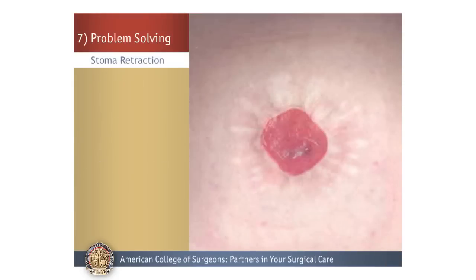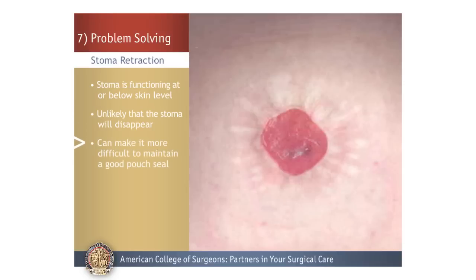Stoma Retraction: Stoma retraction means the stoma is functioning at or below skin level so that it appears to be shrinking lower than the surrounding skin. It is extremely unlikely that the stoma will disappear, but stoma retraction can make it more difficult to maintain a good seal on the pouching system. This is not considered a medical emergency, but if you have problems with your pouch seal, call your ostomy nurse or doctor.